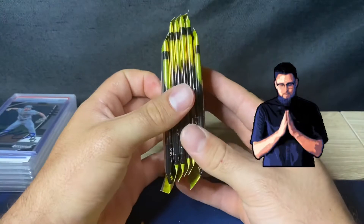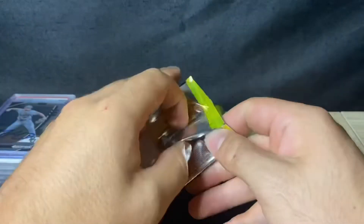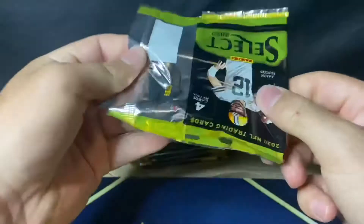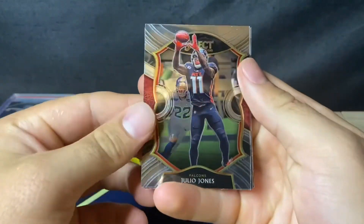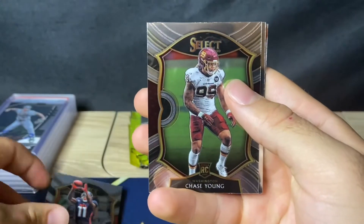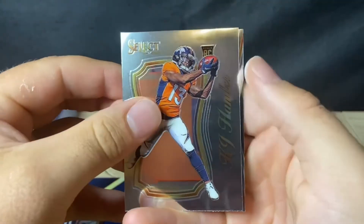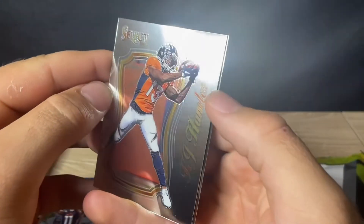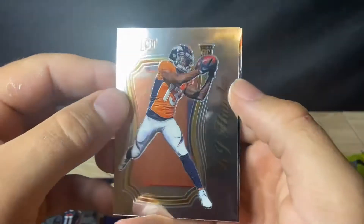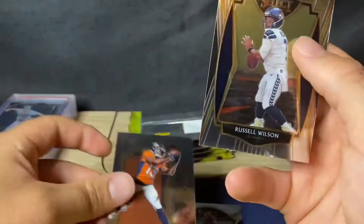Alright, here it is — six packs, four cards per pack. First pack: Julio Jones, Chase Young — there's our first rookie — KJ Hamler, that's pretty cool actually, and a Russell Wilson.